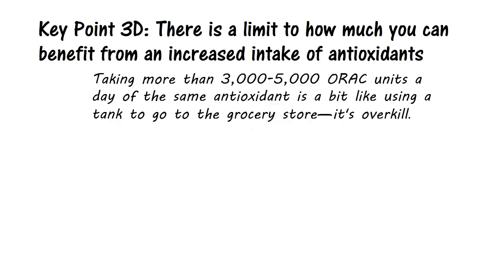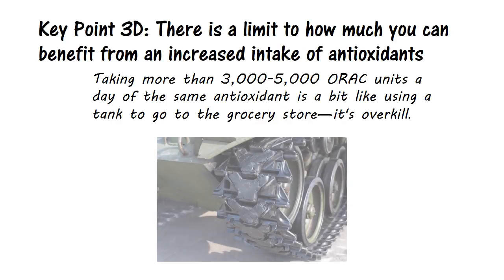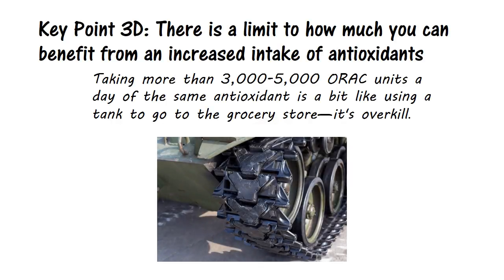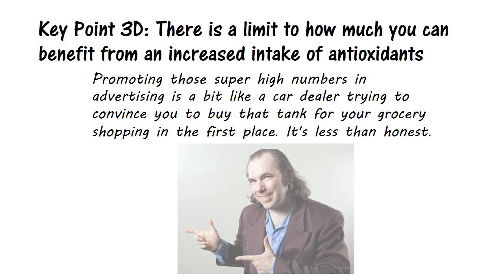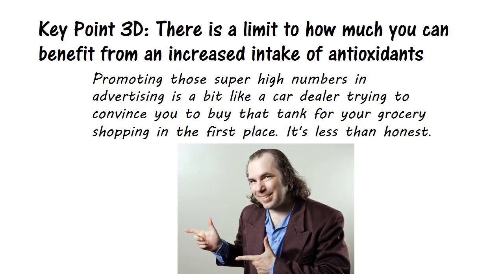Taking 25,000 ORAC units at one time, as some manufacturers claim their antioxidants do, would be no more beneficial than taking a fifth of that amount, at least in terms of ORAC value. The excess is simply excreted by the kidneys. Taking more than 3,000 to 5,000 ORAC units a day of the same antioxidant is a bit like using a tank to go to the grocery store — it's overkill. And promoting these super high numbers in advertising is a bit like a car dealer trying to convince you to buy that tank for your grocery shopping in the first place. It's less than honest.